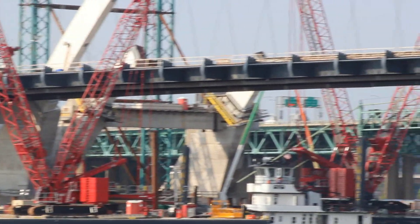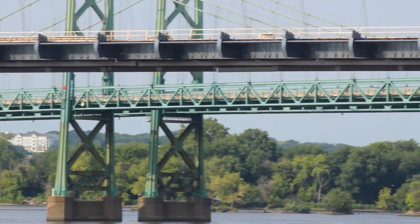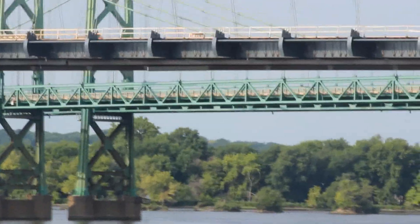The new bridge will be just upstream from the existing bridge. It will be a basket handle, true arc, twin bridge, with four lanes in each direction and a pedestrian bike path.